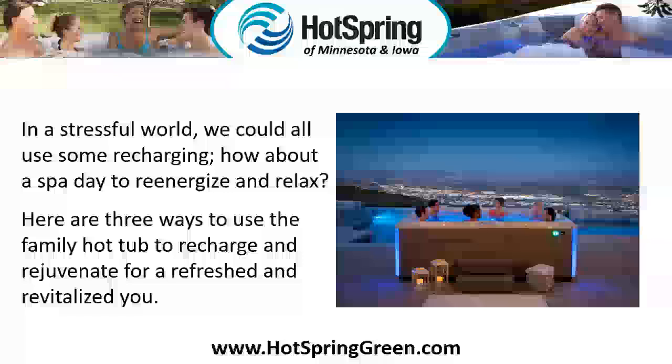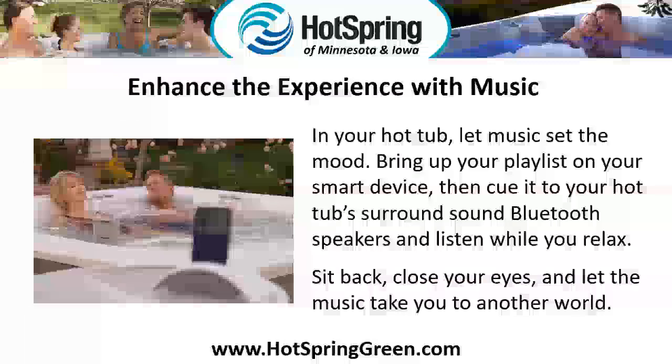Here are three ways to use the family hot tub to recharge and rejuvenate for a refreshed and revitalized you. Enhance the experience with music — let music set the mood. Bring up your playlist on your smart device, then cue it to your hot tub surround sound Bluetooth speakers and listen while you relax. Sit back, close your eyes, and let the music take you to another world.